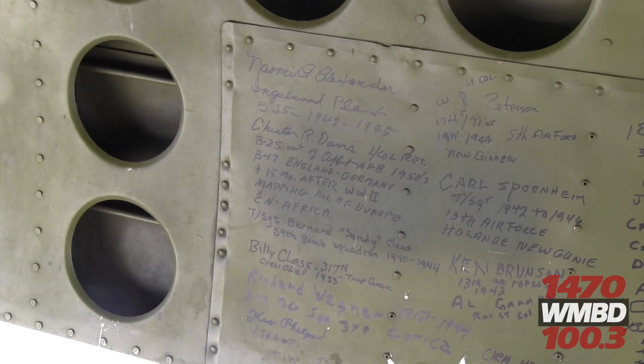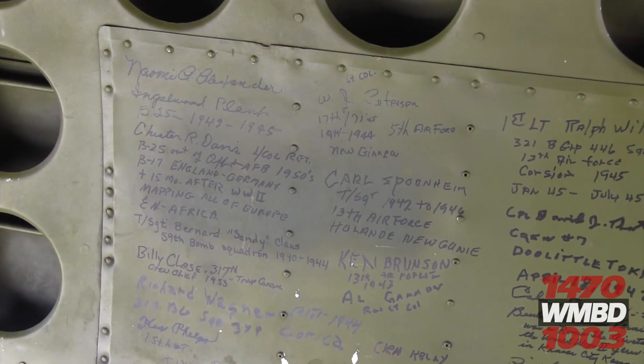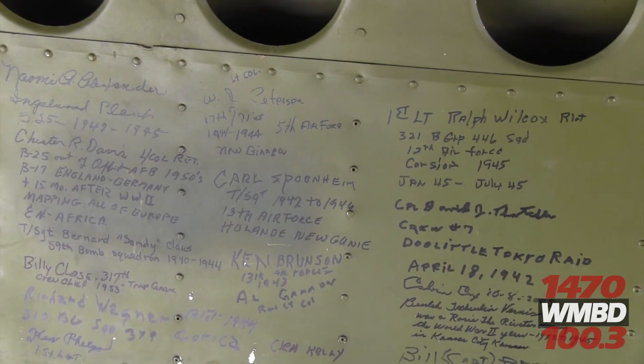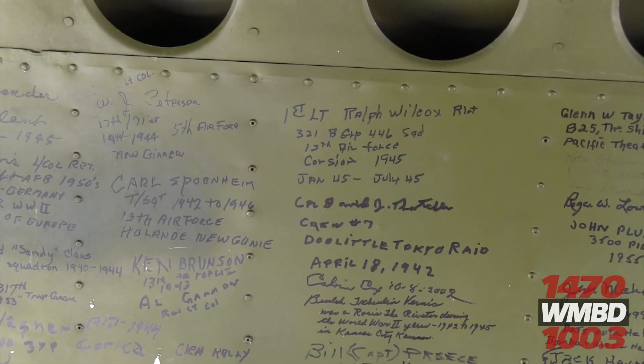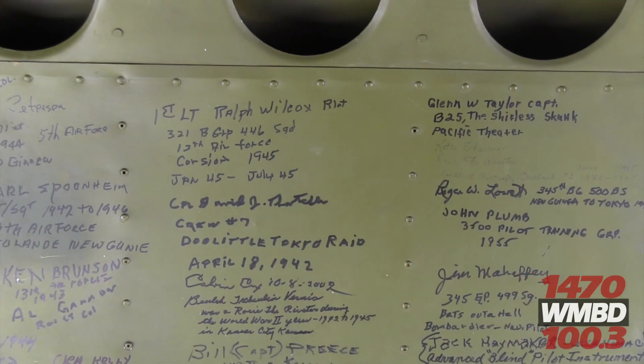The names written on the bomb bay door are all people who had something to do with the B-25 at one point in their career. They're all pretty much older people — all the way from factory workers and Rosie the Riveters to pilots — and we have them come out and sign their name on the bomb bay door.